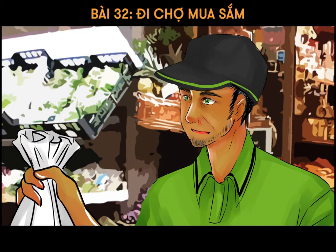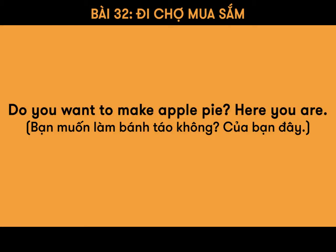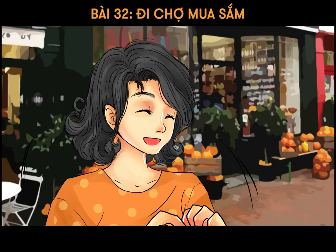Do you want to make apple pie? Here you are. Yes, I'll make apple pie for my friends. Thank you. How much is it in total?